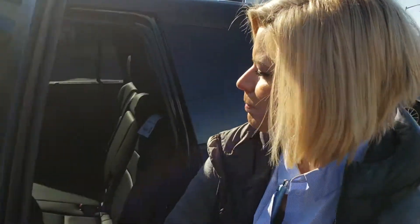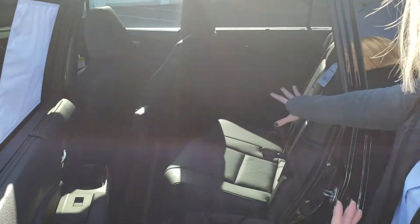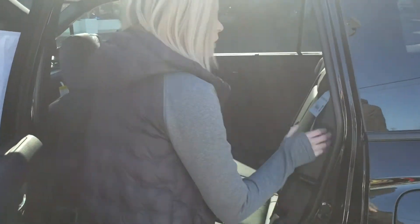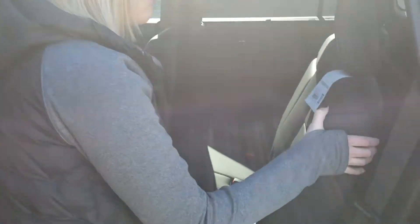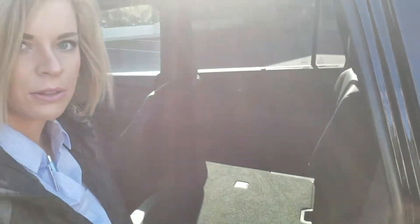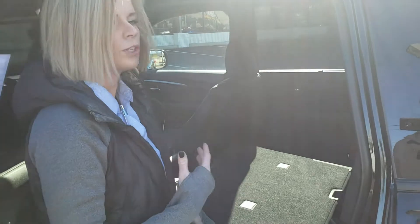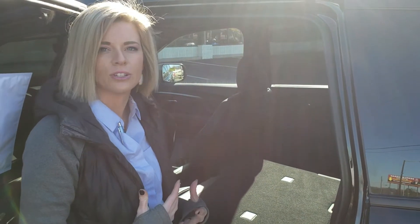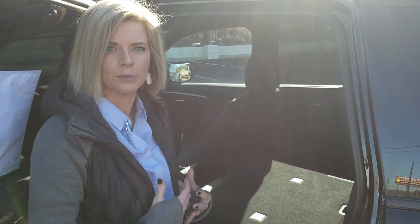Another nice thing in the Passport this year — looking in the back seat, you still have that premium leather continued on. But a nice feature they've added: you can adjust the seat front to back, and you can adjust the seatback itself. You can flip it down for extra versatility, or just lean the seat back for a little bit more comfort. So many things they've added to the Passport this year, just to make sure that you and your family are comfortable.